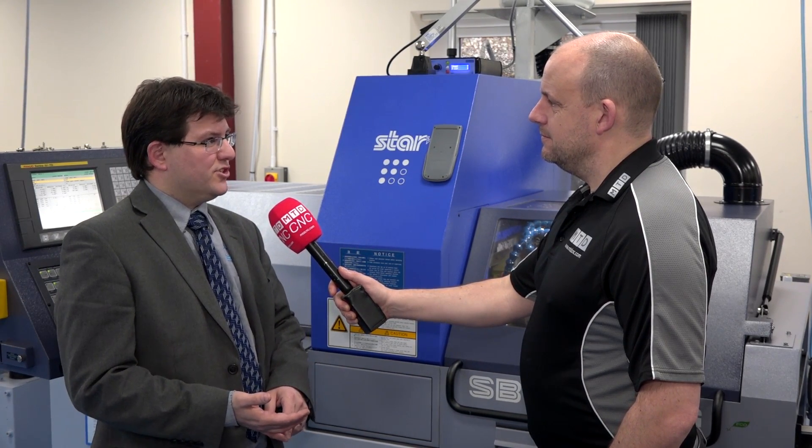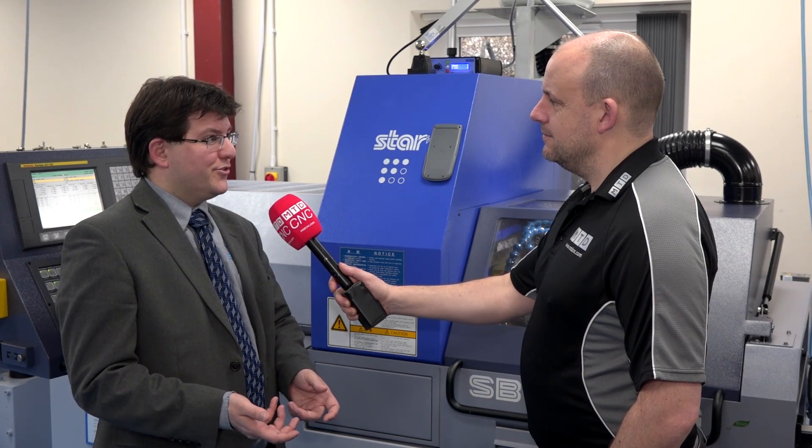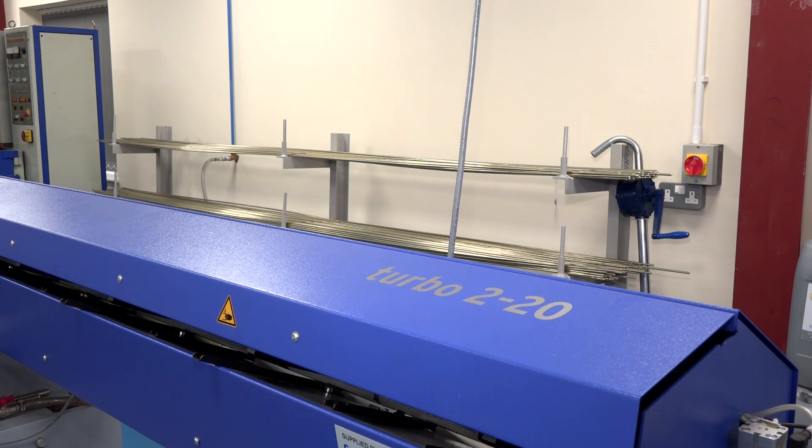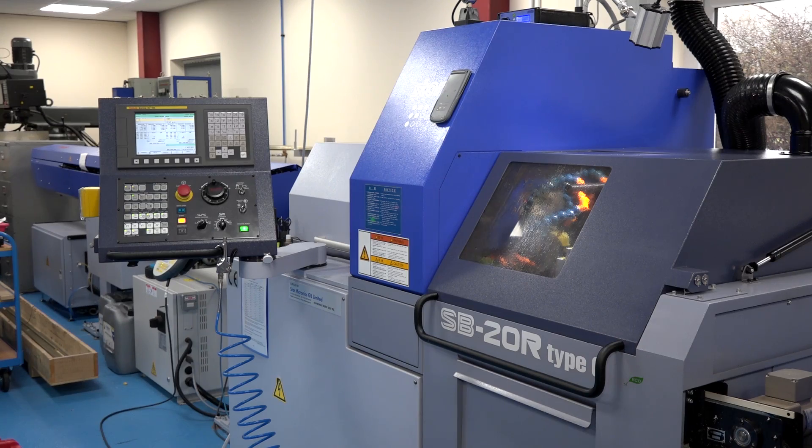Probably the best example is Christmas before last - we set the machine up to run a particularly slow part over the Christmas break. We had shut down for 10 days, and apart from a couple of checks during the week it was completely unattended the whole time. We came back at the end of the period to a bucket full of parts - all conforming, all in spec, first part and last part to the micron.